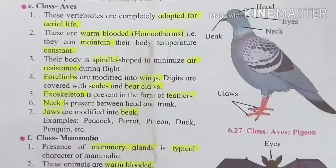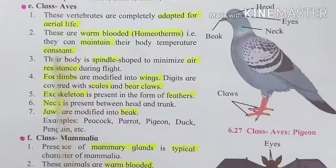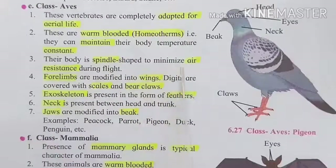Aves are warm-blooded animals, meaning they are homeothermic — that is, they can maintain their body temperature constant. Even in different environmental temperatures, their body temperature remains constant and is maintained.